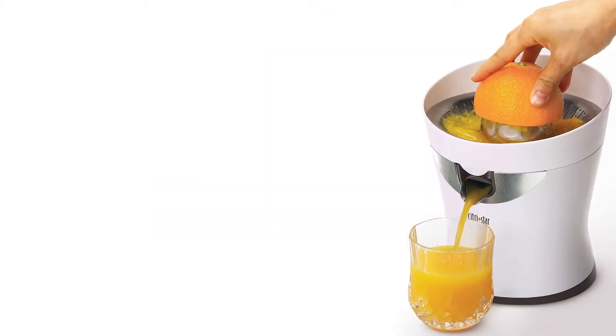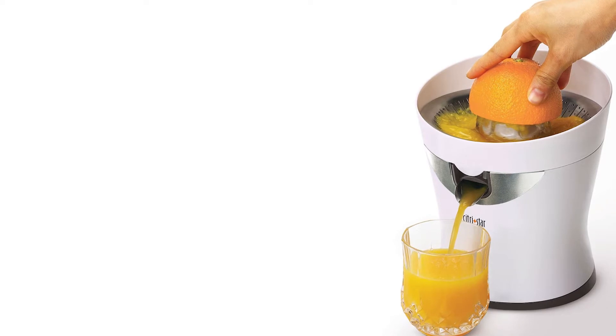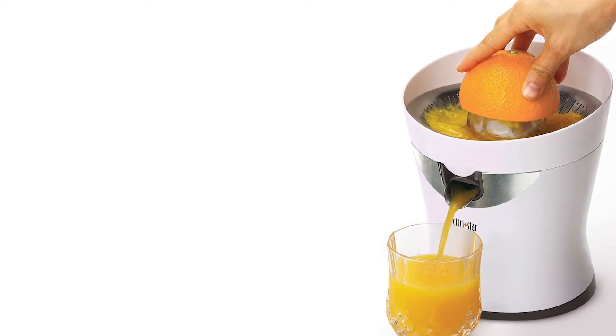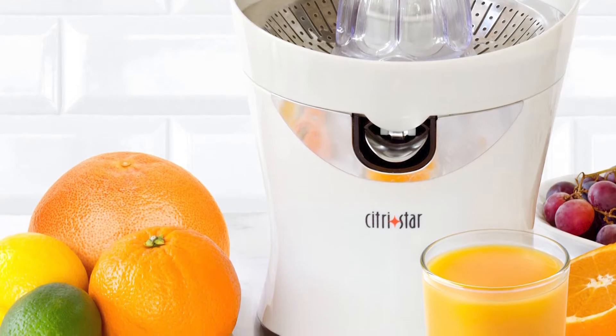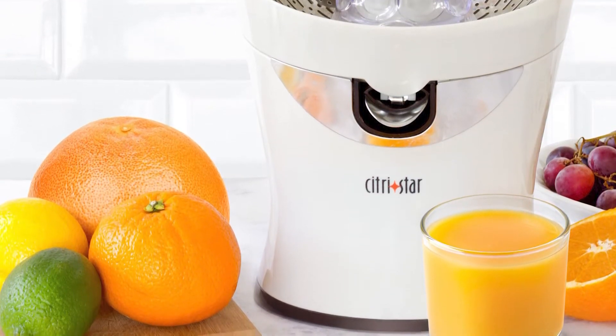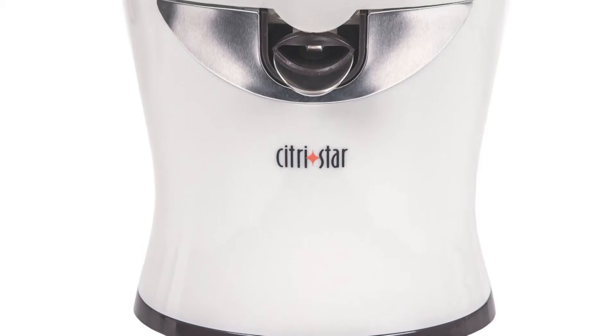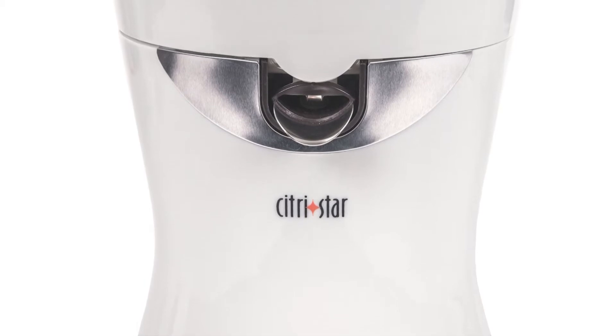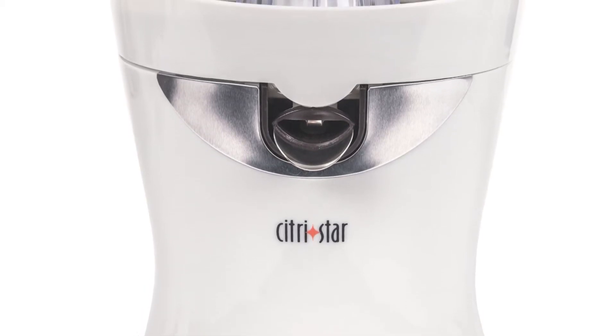The Tribest Citrus Star comes equipped with a universal ream which allows for the use of both a small and large ream, ideal for any fruit size and easily detachable in a matter of seconds. Juicing takes only minutes — simply push the citrus star down onto the ream and the Tribest Citrus Star will take care of the rest.